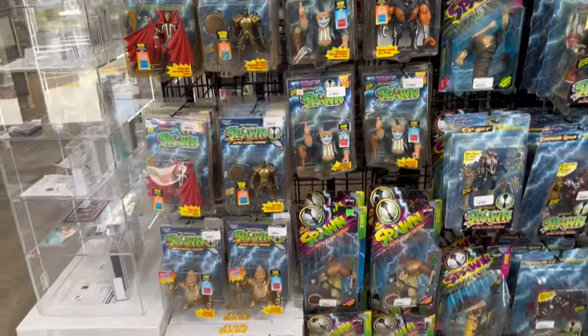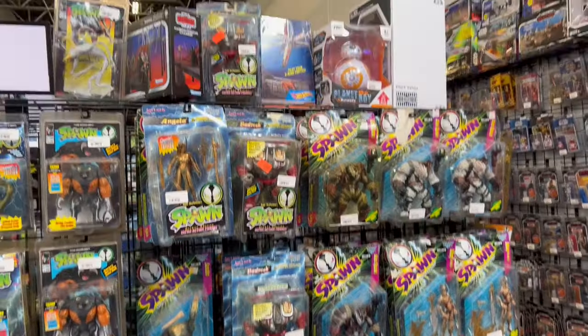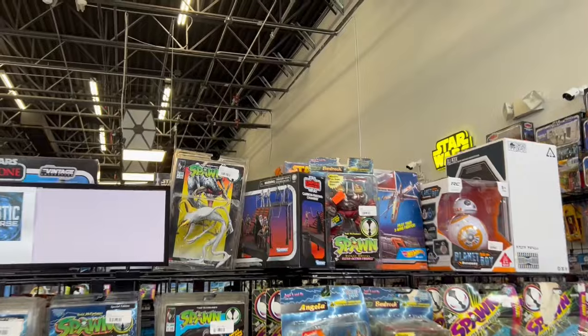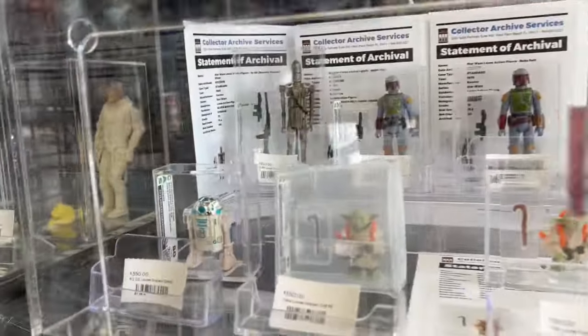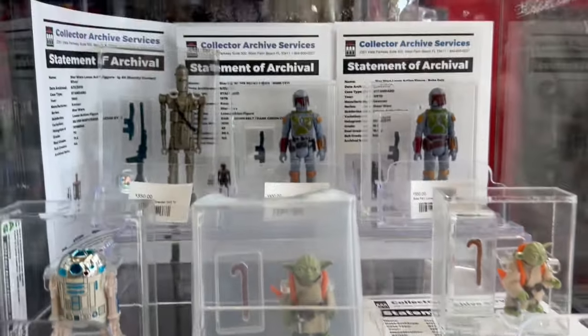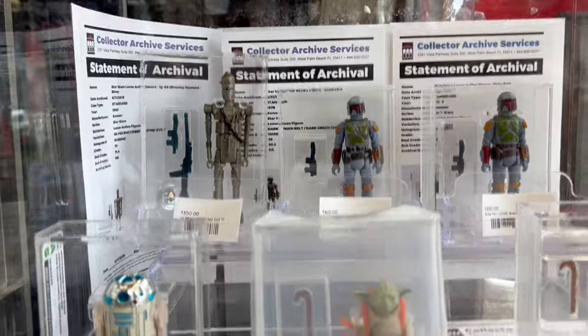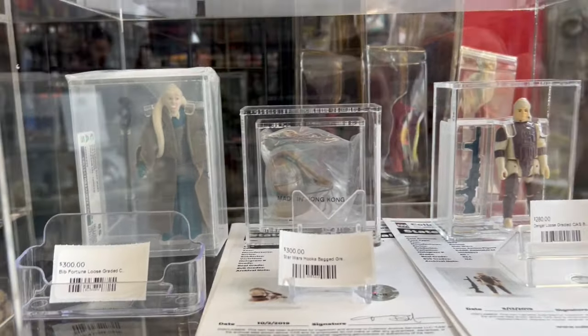He's got tons of Spawn figures. Some of this stuff came from his personal collection. I think all this Spawn stuff must have probably came from that — he's got a couple aisles full of it. He's got some graded stuff here. Graded Star Wars. Pretty cool.